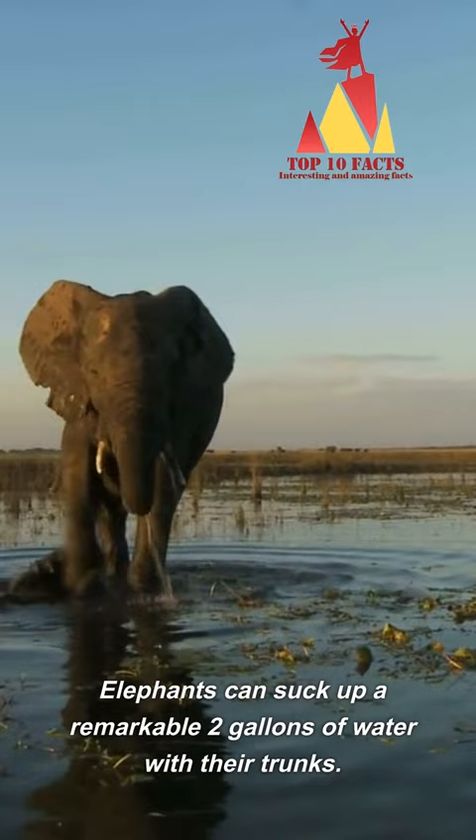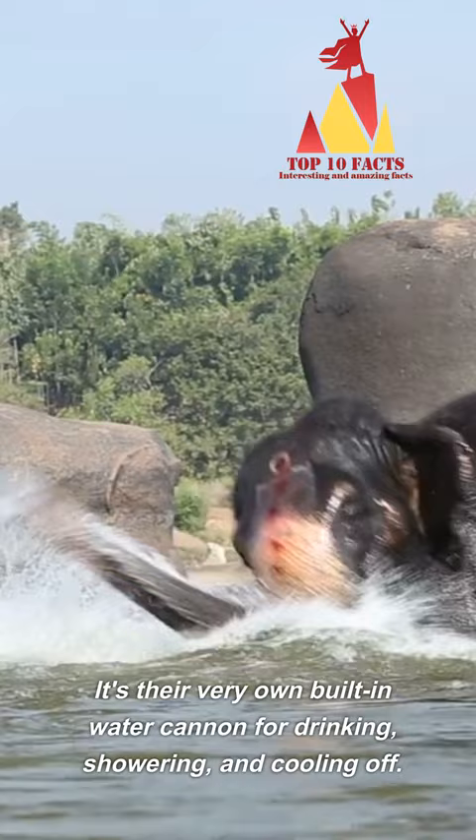Elephants can suck up a remarkable two gallons of water with their trunks. It's their very own built-in water cannon for drinking, showering, and cooling off. Subscribe to our channel for more mind-blowing content.